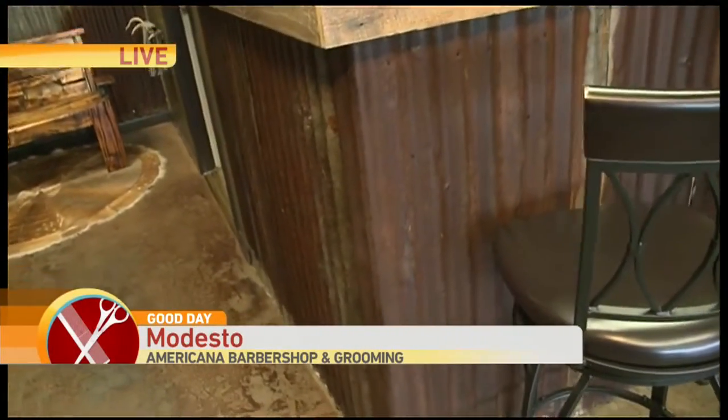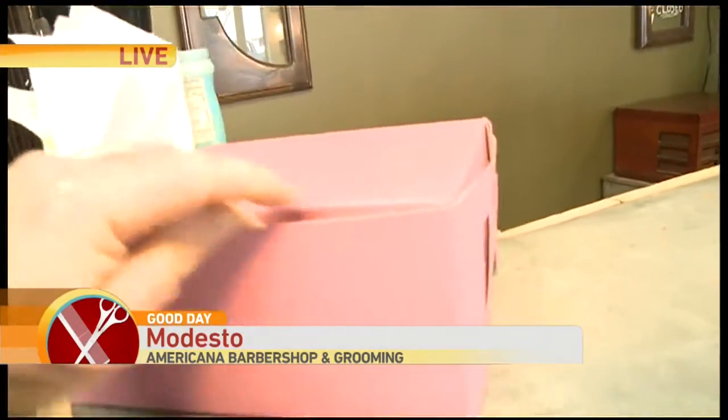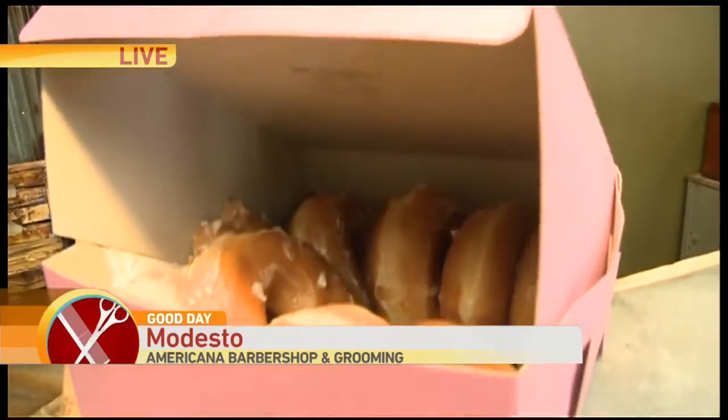It's beautiful. We also see that pink box — what's in the box? We were here pretty early. Yeah, we had to get those in.